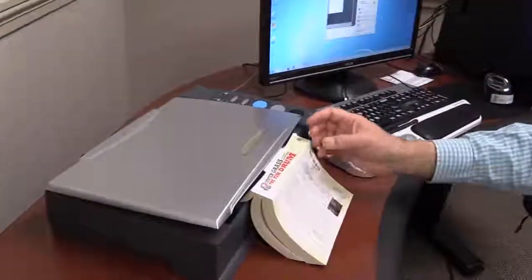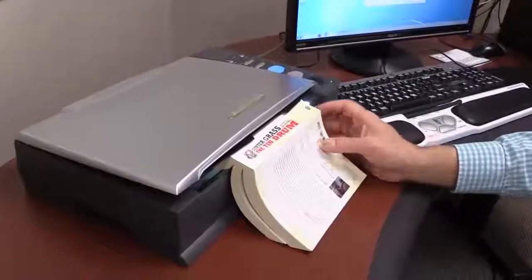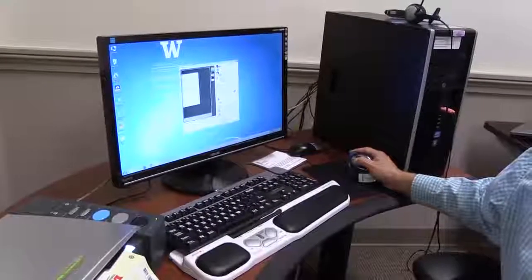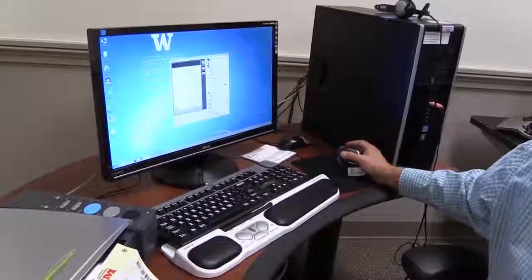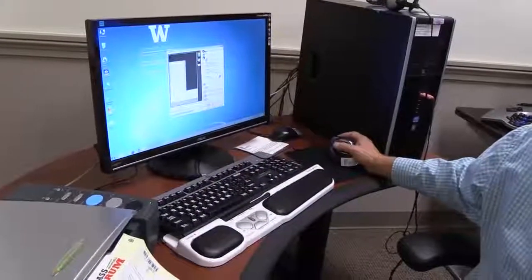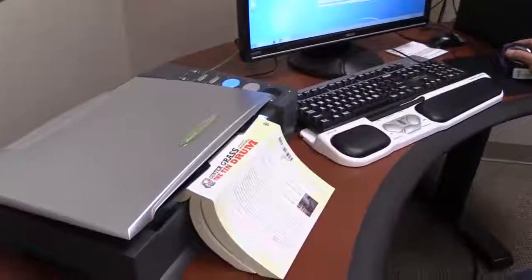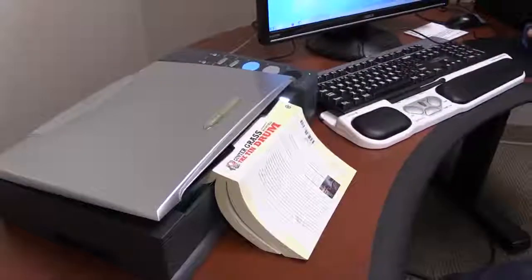We have a flatbed scanner that has a nice high edge that lets you scan bound material and then convert it into the electronic format of their choice. We can make accessible Word files or accessible PDF files, whatever the student prefers. They can then take that file, put it on a thumb drive or save it to the cloud and have access to it wherever they need it.